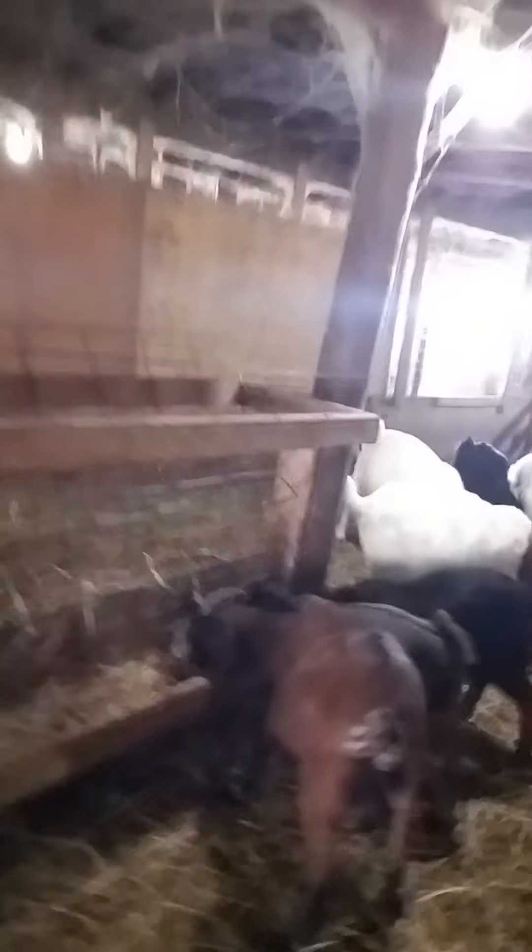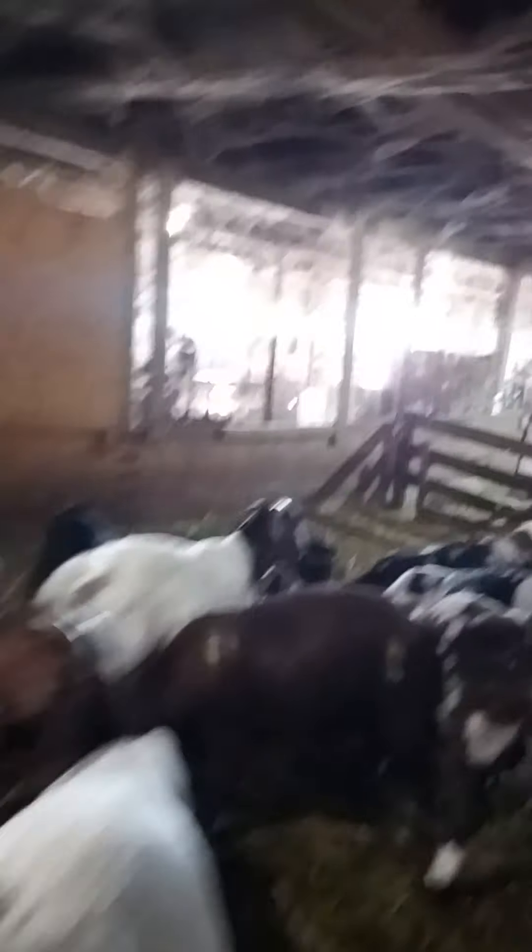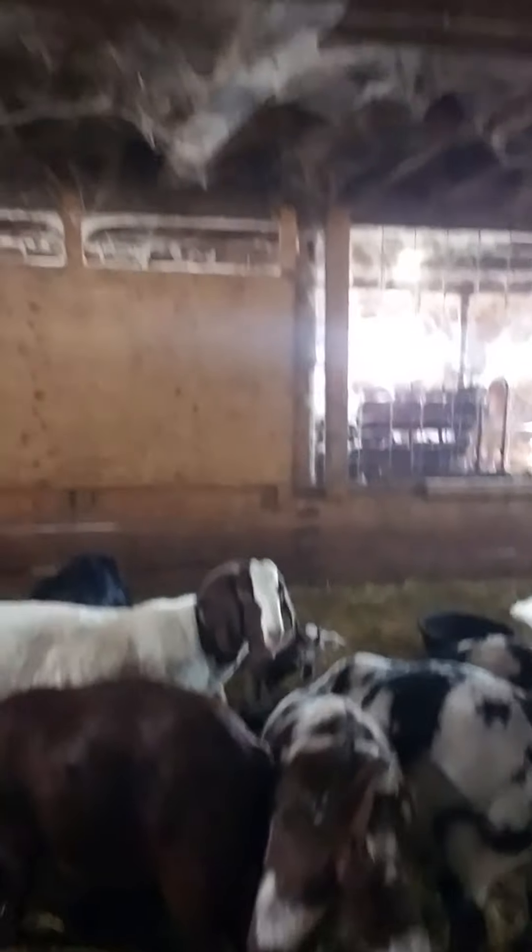I've probably got about 50 head of goats. In the past I've bred them all to kid at the same time — just put the buck in the pen and let them all kid together. But I found it's a lot easier to spread them out so you don't have to worry about all the babies at one time. That's why we got that small pen in the back with just a few goats in with the buck.